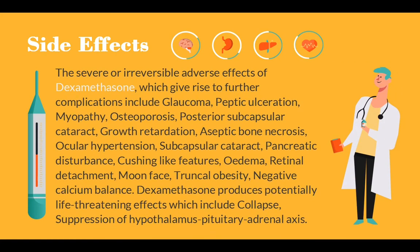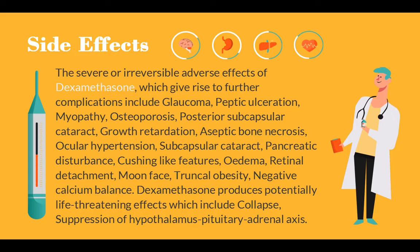Side effects of Dexamethasone: The severe irreversible adverse effects which give rise to further complications include glaucoma, peptic ulceration, myopathy, osteoporosis, posterior subcapsular cataract, growth retardation, aseptic bone necrosis, ocular hypertension, subcapsular cataract, pancreatic disturbance, Cushing features, edema, retinal detachment, moon face, truncal obesity, and negative calcium balance.